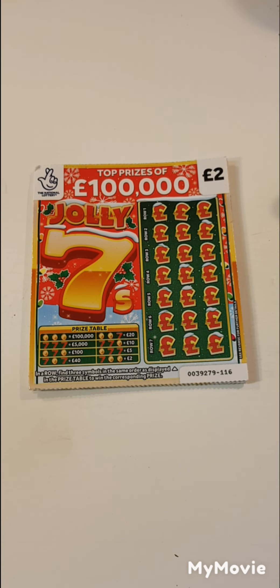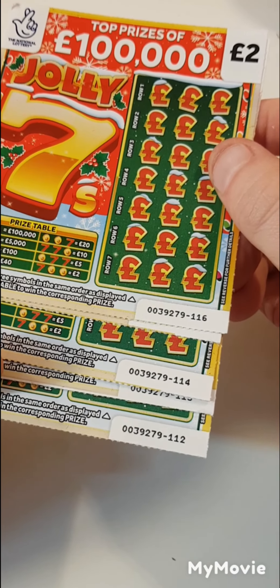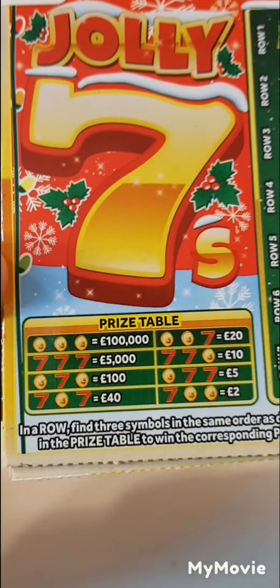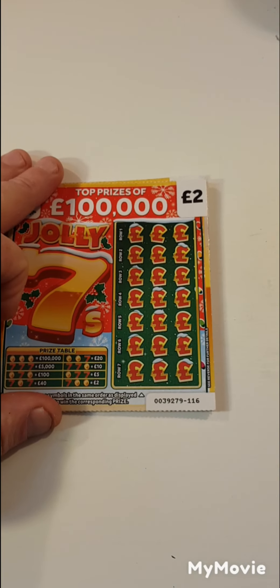Hi there guys, Mr. Scrats here. So we have five of the Jolly 7s. We have card 116 right down to card 112. What we have to do is find any of the winning combinations. So let's see if we can get anything back.